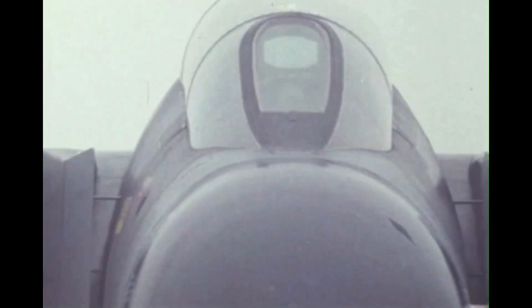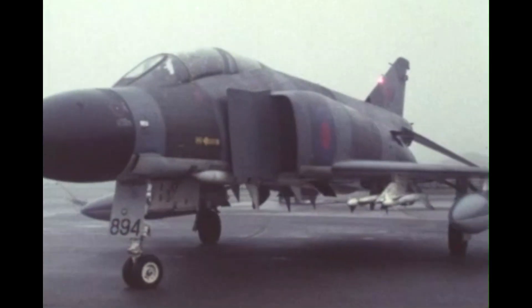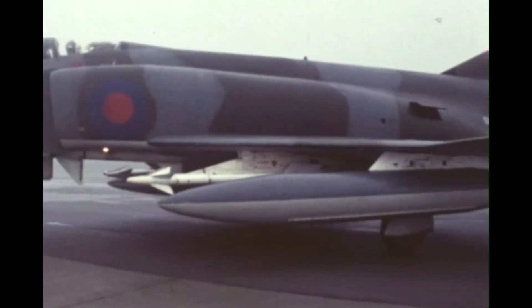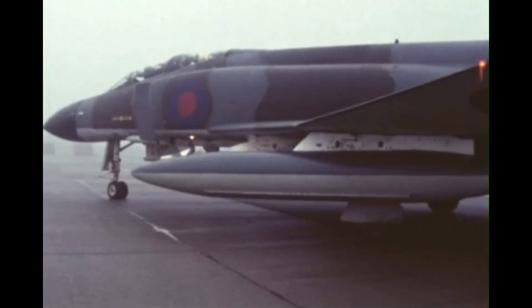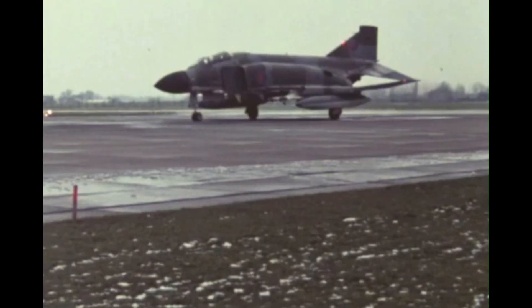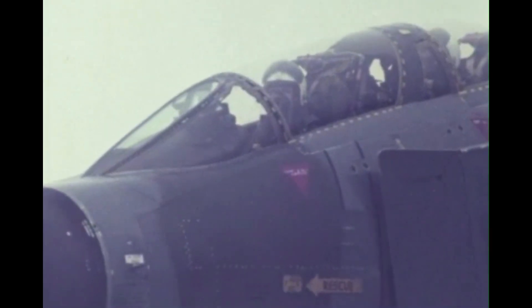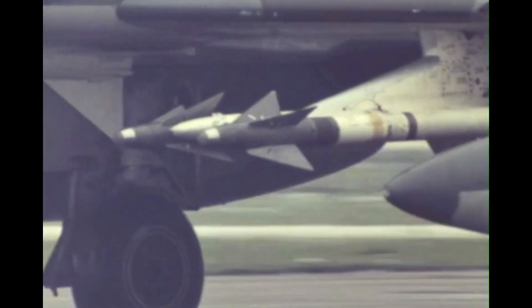Phantom 1-4, taxi for runway 2-6 left hand, UNV 1-0-1-1. 1-4 roger, 2-6 left hand, 1-0-1-1. 1-4, you're clear take off — wind 2-6-0, 10 knots. 1-4, running.